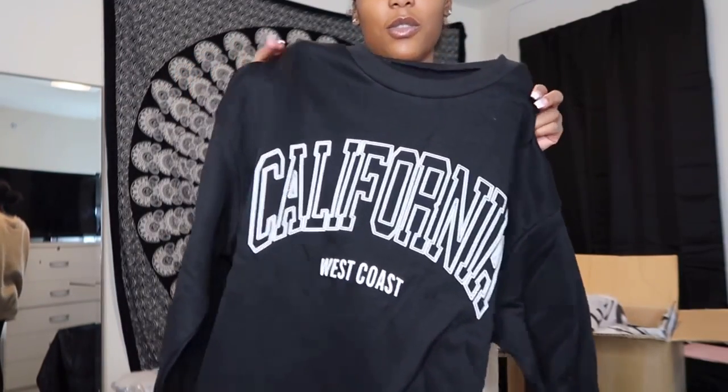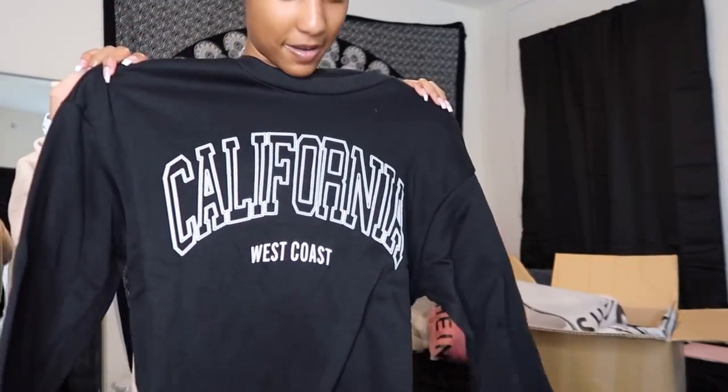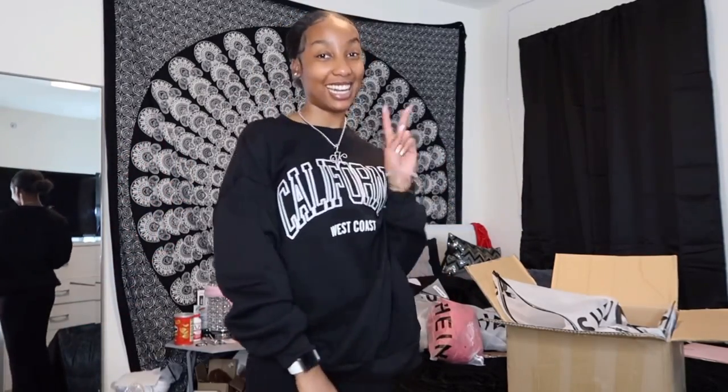Next is this sweater that says 'California West Coast.' I like the color — it's black — and it doesn't have anything on the back. I love it. Anything that's black I'm automatically going to like. I really like how this fits; it's giving a baggy look. Some of the other sweaters fit more fitted, but these I love because of how oversized they are — the oversized look makes a sweater look even better.